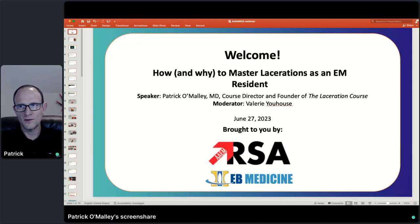Hello, everybody. We'll just get started here. Welcome everybody in. My name is Patrick O'Malley, and today we're going to be talking about how and why it's important to master lacerations as an emergency medicine resident. While we're waiting for people to join, let us know in the chat where you're from, what program you're with, and maybe even what year you are in your training.